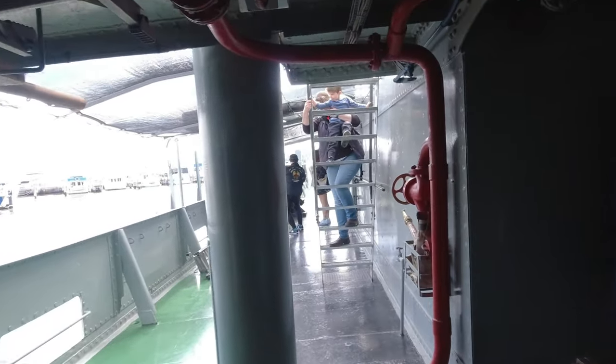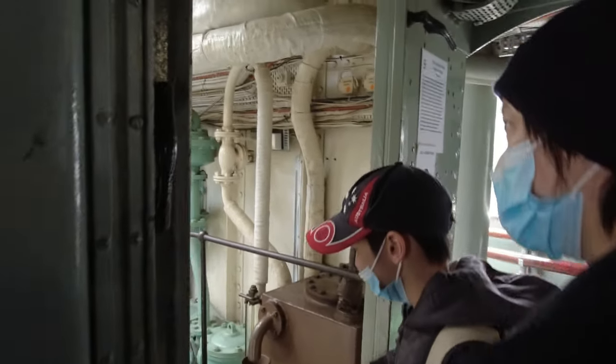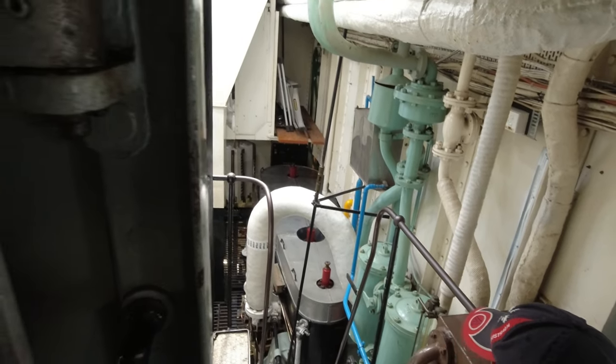The HMAS Castlemaine is powered by a pair of triple-expansion steam engines located below decks, which provide 1,800 horsepower — enough to propel her along at 15 knots, or 28 kilometers per hour.